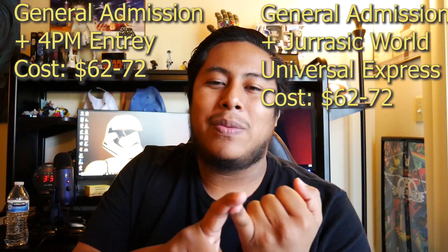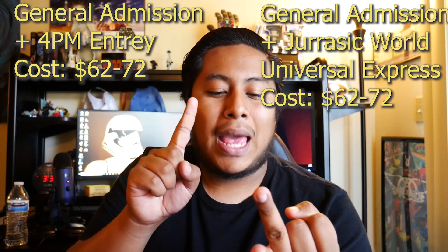Now let's talk about ticket options for Universal Studios Hollywood pass members. Unfortunately, this year there aren't many options. The only discounts available are on the general admission with Jurassic World Express and the general admission with 4pm early entry — saving just a couple bucks, bringing the price from $66-$77 down to $62-$72. Other than that, there's no real discount for pass members, except for platinum pass holders who get one free Halloween Horror Nights ticket.